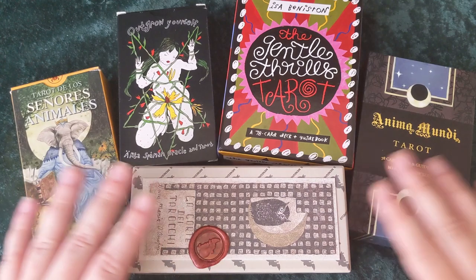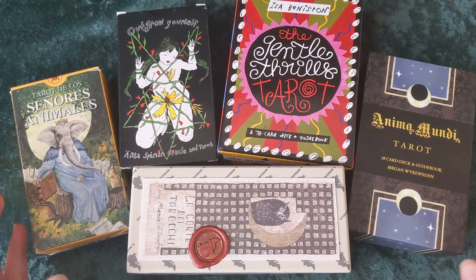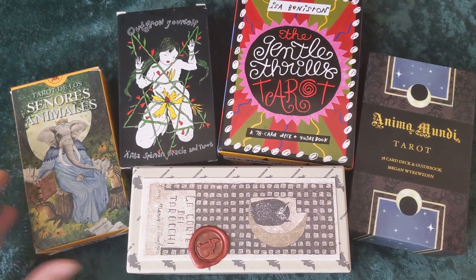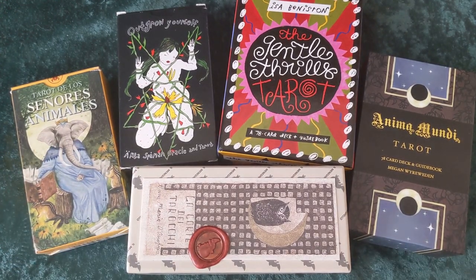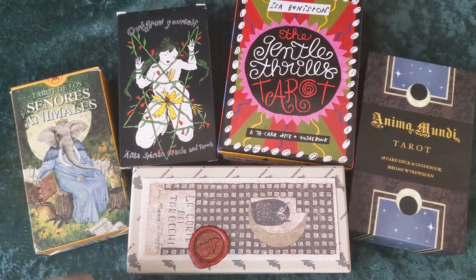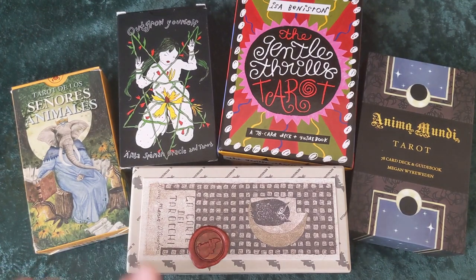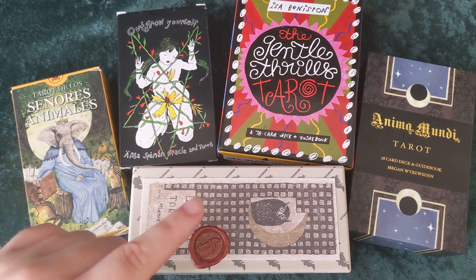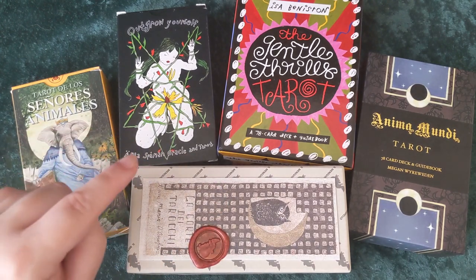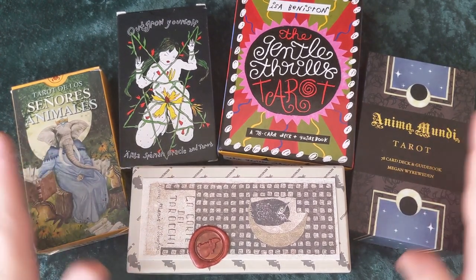Thanks for watching! Let me know what your favorite pairings for each of these decks were and maybe which one I should start using first, because now I have a lot of pairings to choose from. If you have any other recommendations for pairings of these or any decks I've featured, I'd love to hear them. Also go watch BB's Perfect Pairs video which was done in response to Lisa Papadi's Perfect Pairs video — I'll link both in the description.